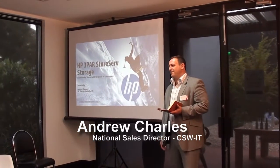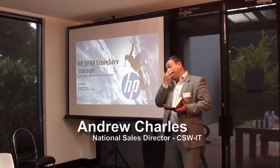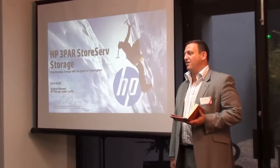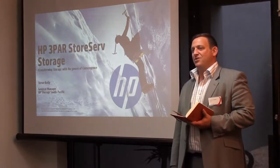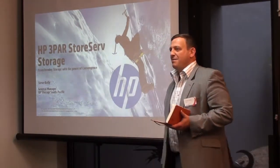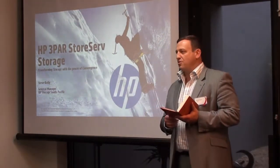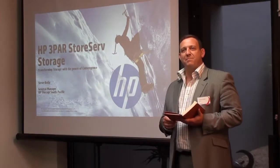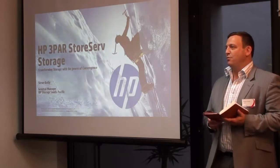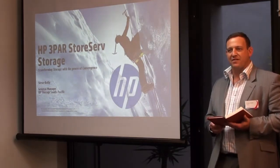There's been a lot of changes in the world of storage over the last three years in particular. Today we are absolutely delighted to showcase the new HP StoreServe 7200, which is a real advancement in the way people use and look at storage and utilise it to run their business. Today we've got some industry experts that are going to discuss why 3PAR, how 3PAR, and what it's going to do for your business moving forward over the next three to five years.